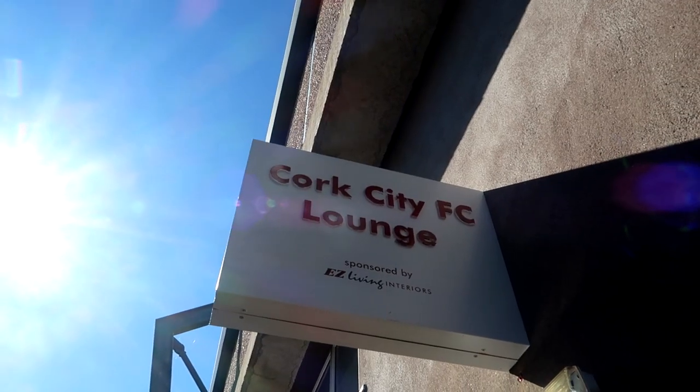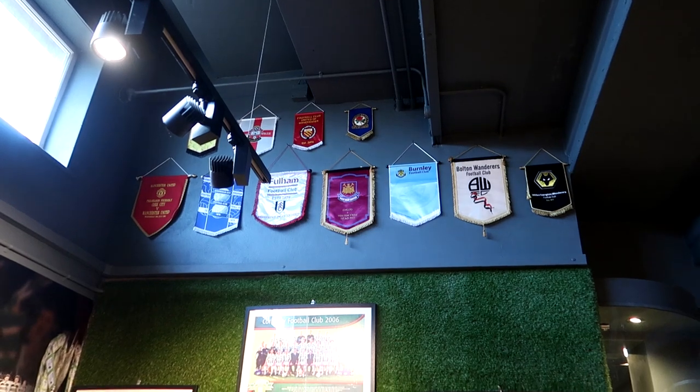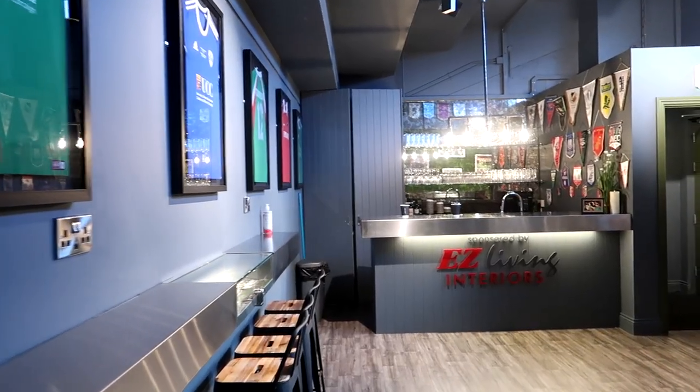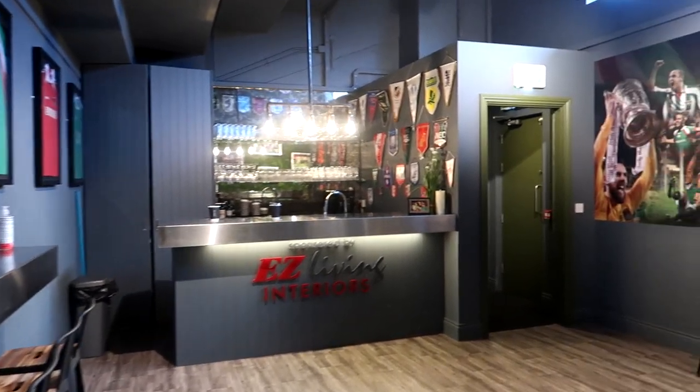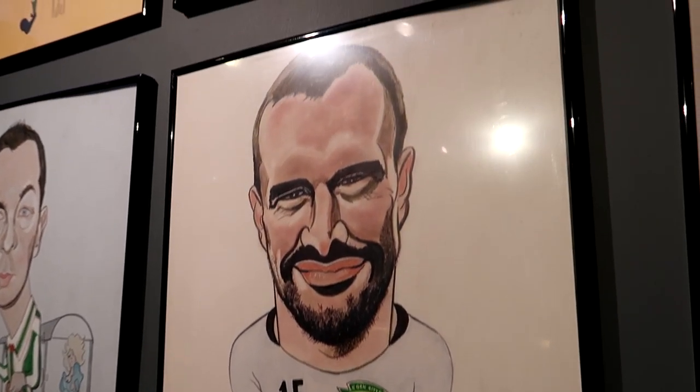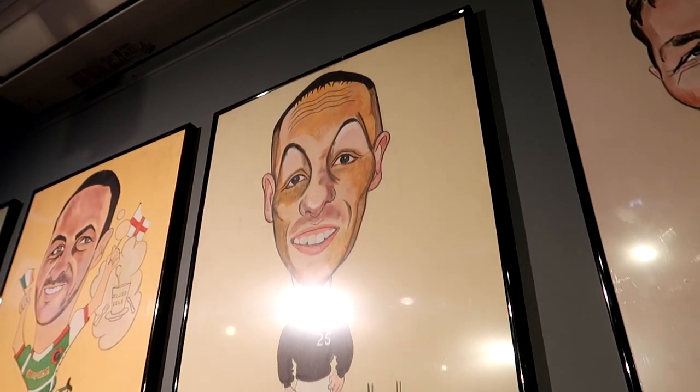Remember the Corner Flag pub? Proper kicking off now. This is the swanky new sponsors' lounge, fully kitted out for all the VIPs attending match days. There's also some familiar faces — remember I said the gaffer had a caricature? Well, there it is. And also David Myler, who is a little bit sunkissed.